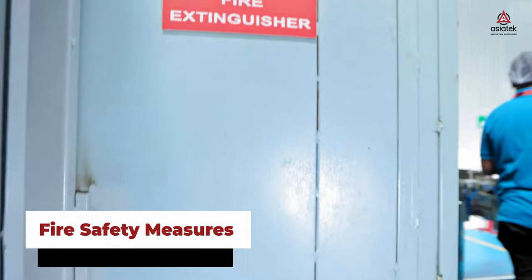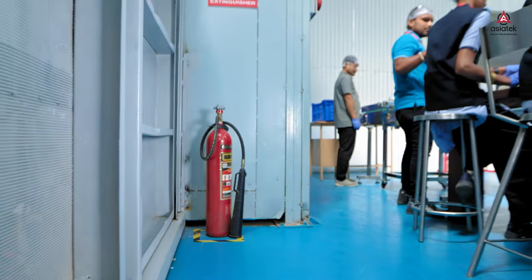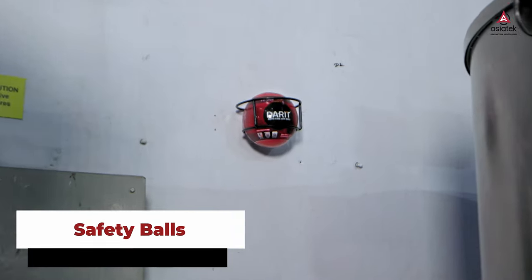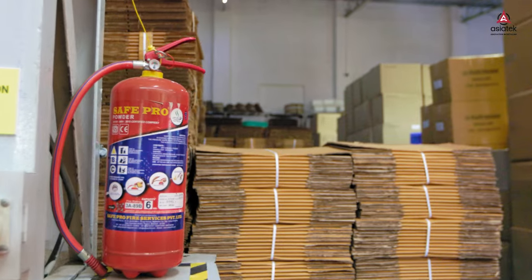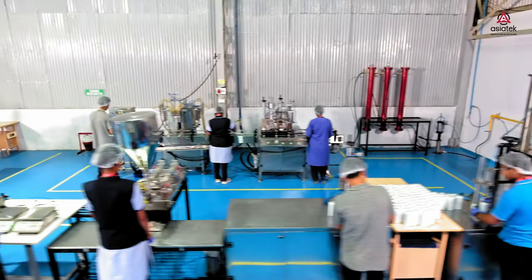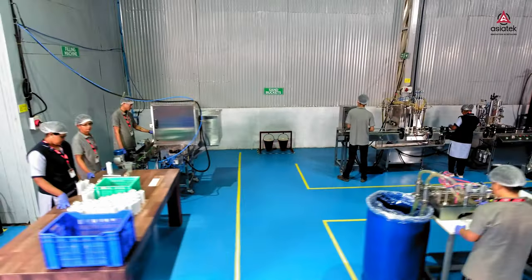Safety is paramount at Asiatek. We have placed fire safety measures, safety balls, and sand buckets, and follow various safety protocols across our premises. These steps help reduce potential risks, keeping our staff and machinery safe.